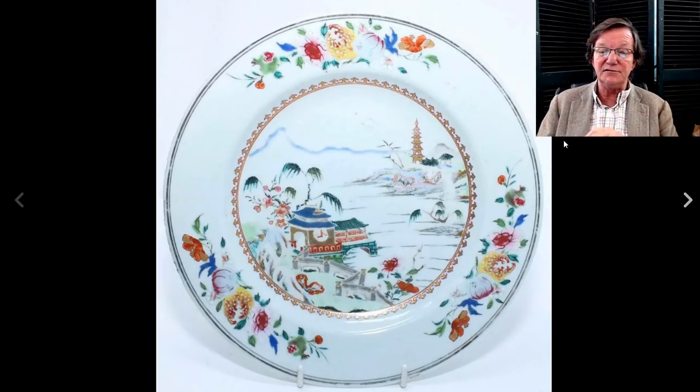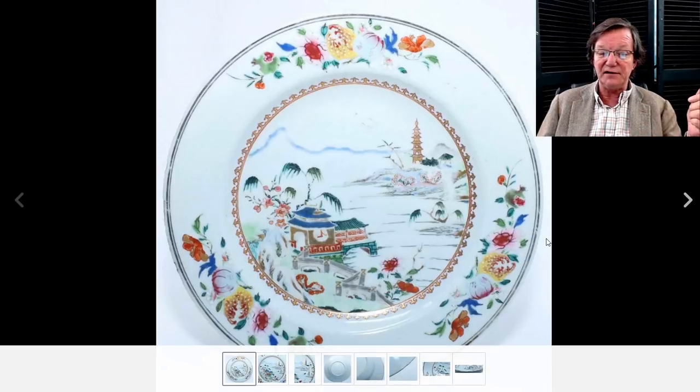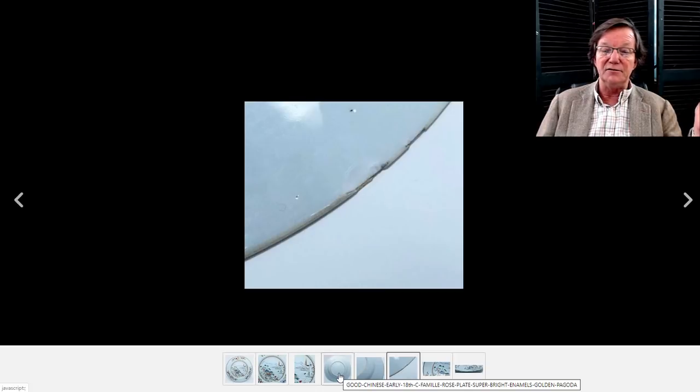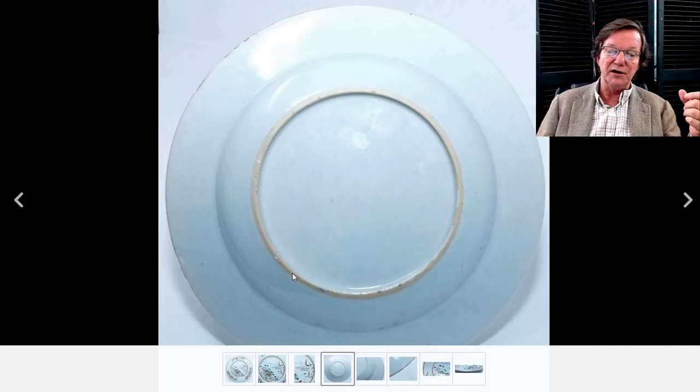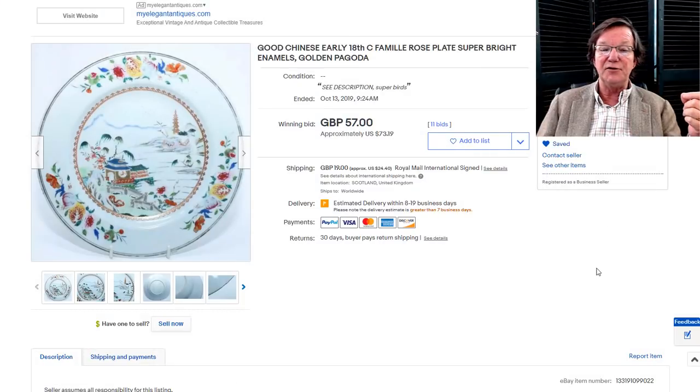Here's an 18th century Yongzheng to Qianlong period dish with a pagoda in the background — a popular scene, almost like a stock pattern. It had a little fritting and a nick on the rim. The foot looks exactly the way it should — broad area of unglazed foot rim, typical on these. It brought $73.19. The reason I say pretty well is it had a hairline, and hairlines have a very deleterious effect on value — without it, this would have brought about $350. You can take off about 80% of value pretty quickly with a chip, nick, or hairline.